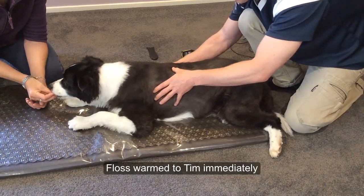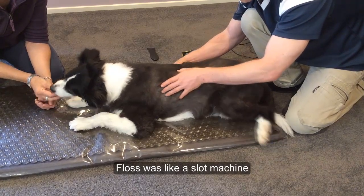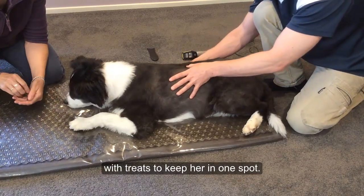Fluss warmed to Tim immediately, but as he commenced his treatment Fluss was like a slot machine with treats in order to keep her in one spot.